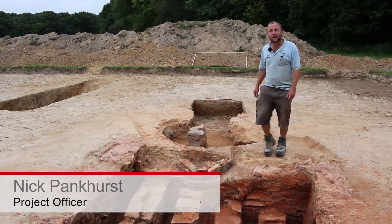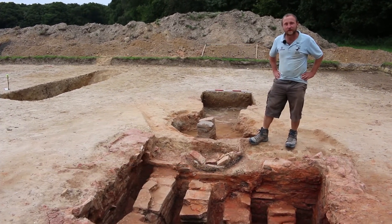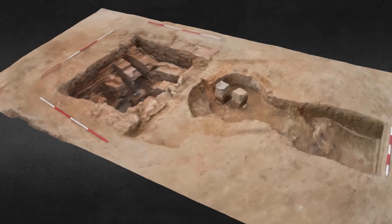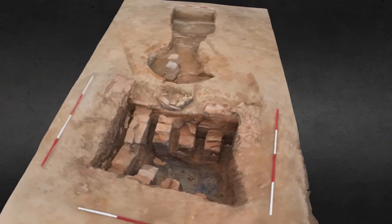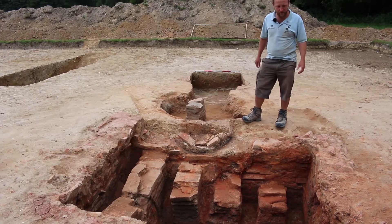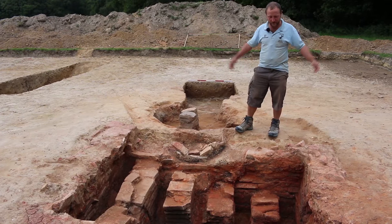It's two weeks since our last bit of filming and in that time we've achieved a fairly phenomenal amount. Two weeks ago this feature in front of me was barely at the top of the bricks — we thought it was a very shallow pit built structure, substantially robbed out because we could only see small elements of the walling. But as you can see, we've excavated significantly deeper and revealed this fantastic kiln.